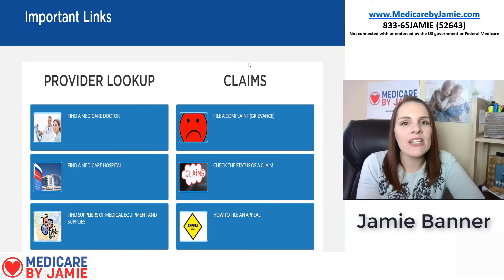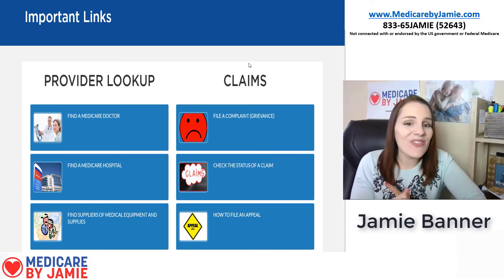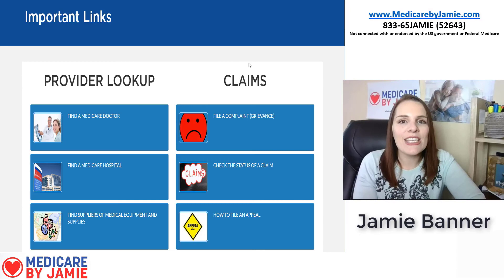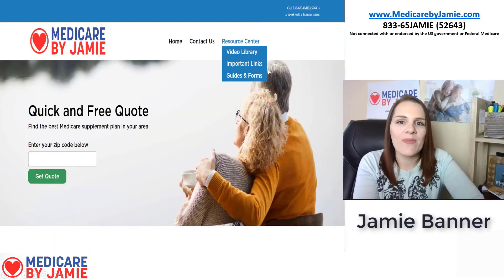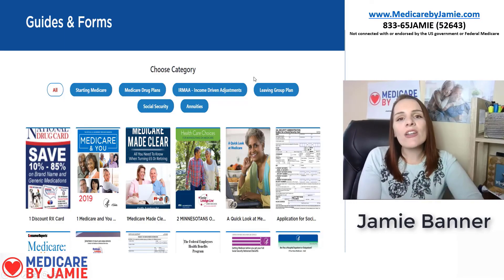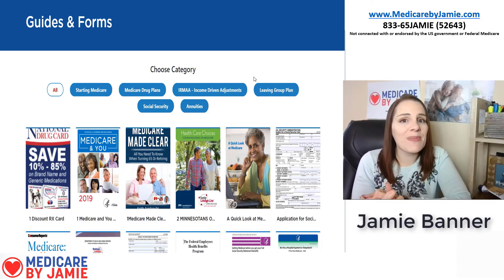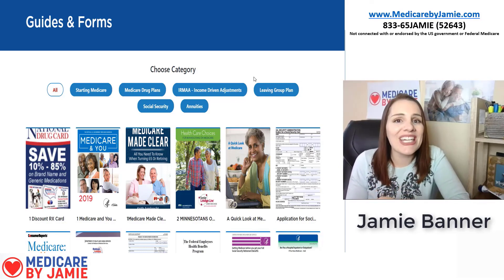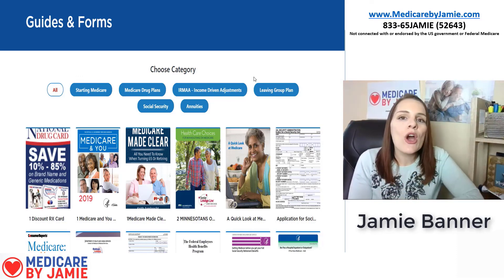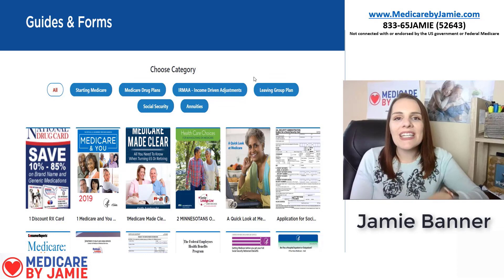Back in the Resource Center, the next link is Important Links — a collection of hyperlinks covering things like finding doctors that take Medicare or filing a claim. The last section is Guides and Forms, which includes important Medicare forms such as employer coverage forms if you're still working past 65, IRMAA appeal forms, and informative PDFs to help you understand your Part B premium based on your income.